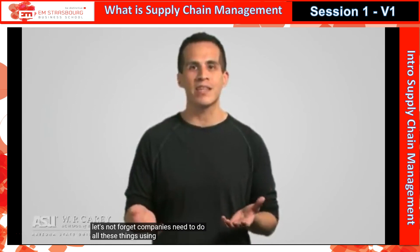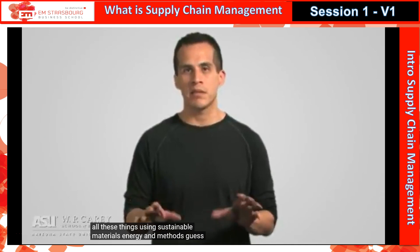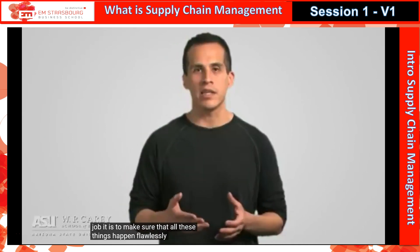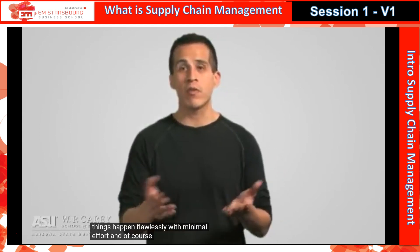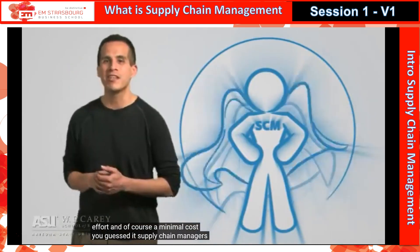And let's not forget — companies need to do all these things using sustainable materials, energy, and methods. Guess whose job it is to make sure that all these things happen flawlessly, with minimal effort, and at minimal cost? You guessed it: supply chain managers.